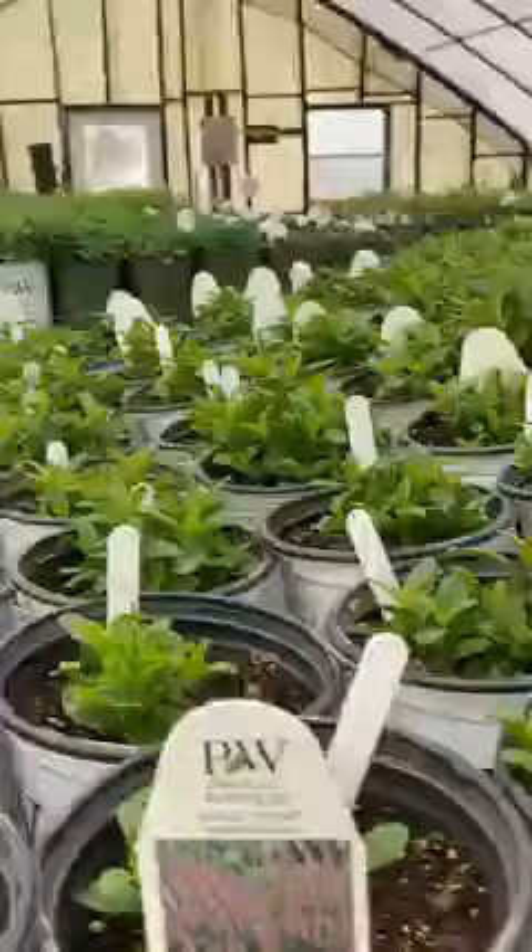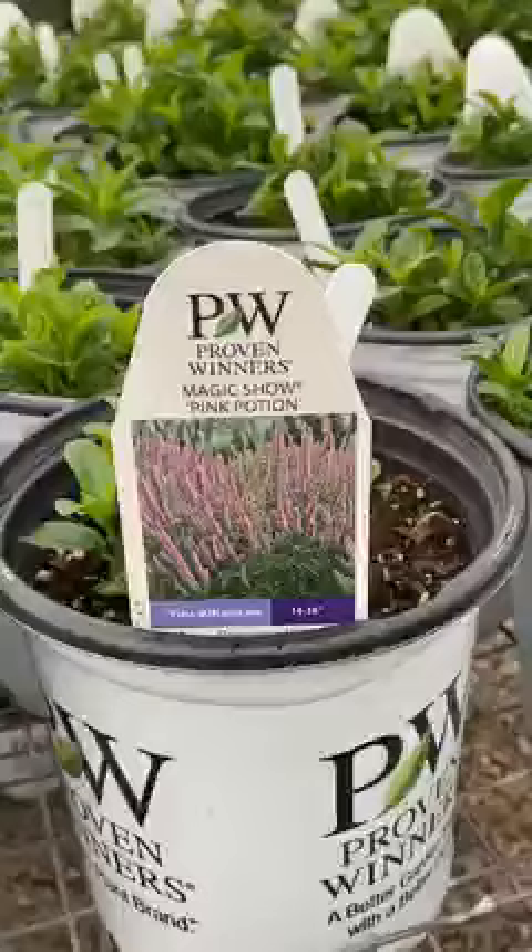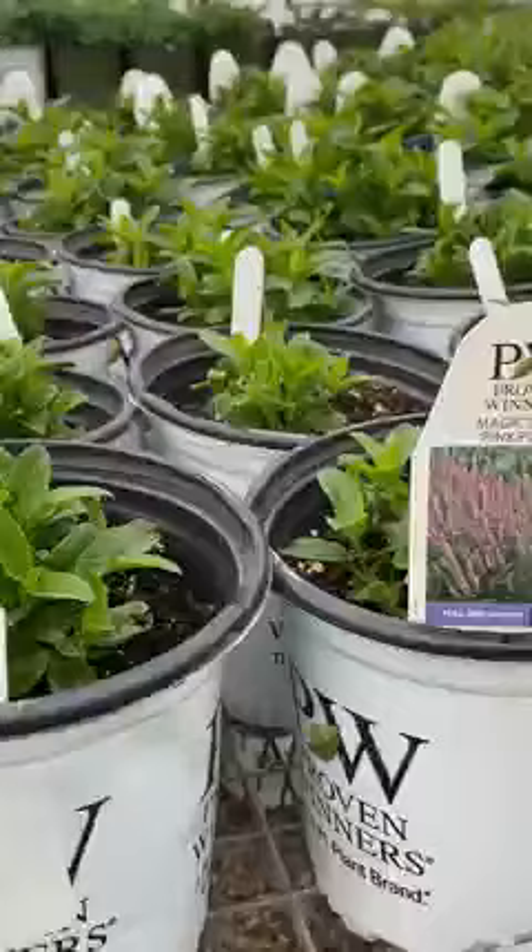The plant that I want to talk about today is a Veronica, also known as a speedwell. It's a Magic Show variety. Pink Potion is the name — it's a new one, Proven Winners. It's a top-notch plant.